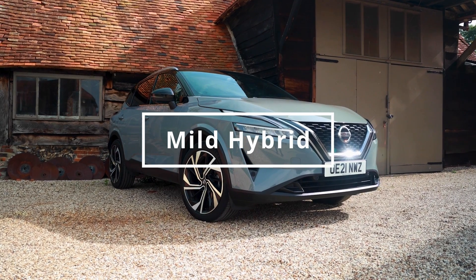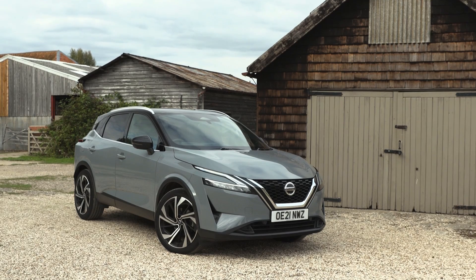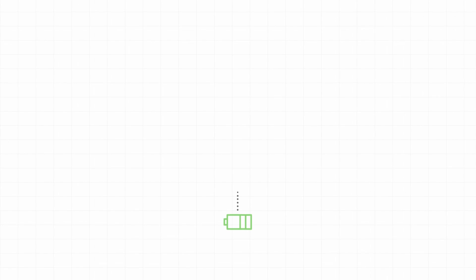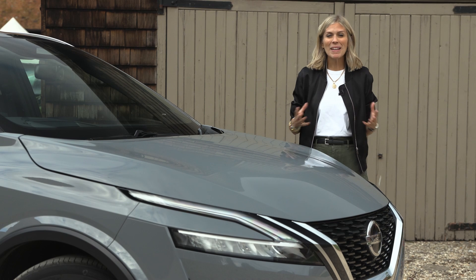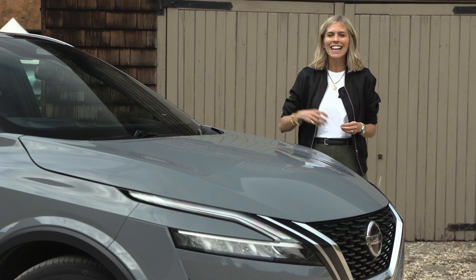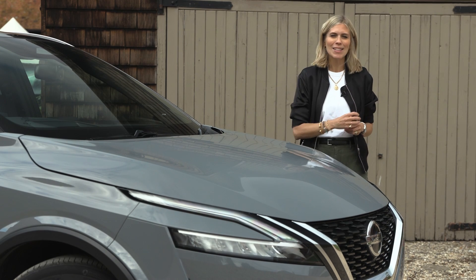This car is fitted with mild hybrid technology, which can help you use less fuel. Mild hybrid is available on Nissan's Qashqai and X-Trail. It has a petrol engine and drives in pretty much the same way as the Qashqai you might be used to. But it uses mild hybrid technology to harness energy which is usually wasted — so basically, when you press the brake pedal, the generator collects some of that energy that otherwise would have been lost and puts it back into the battery.